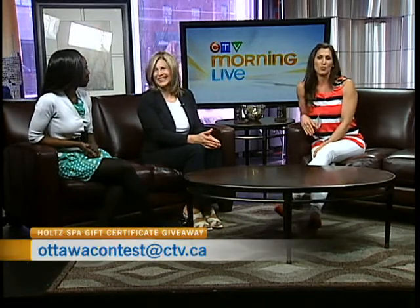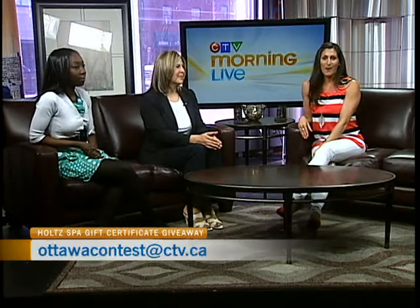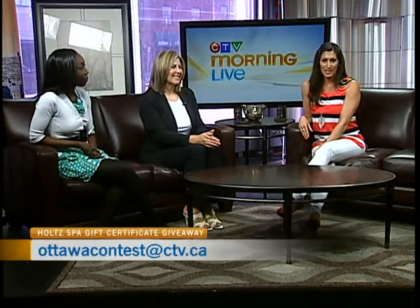Thank you to Ruth who nominated you — a wonderful friend who's been taking pictures and now video. You look fantastic, hopefully the kids get a kick out of it too. Thanks to Holtz Spa, who are giving out a $100 gift card. Anyone at home looking to put it towards their own makeover can email Ottawa contest at ctv.ca and let us know whether it's your hair, makeup, or color in the subject line for a chance to win.